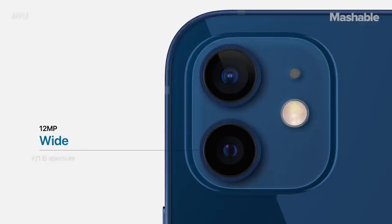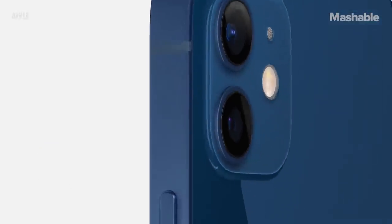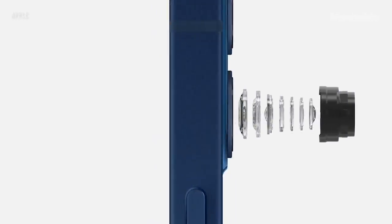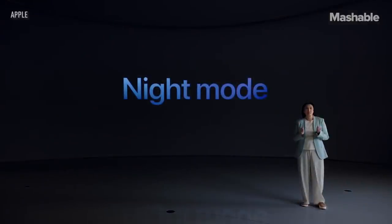iPhone 12 also has a new wide camera with an f1.6 aperture. Along with the wider aperture, we developed our first seven-element lens. Computational photography also enables night mode, which has been called the best in the industry.